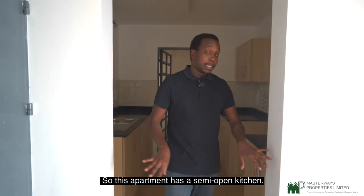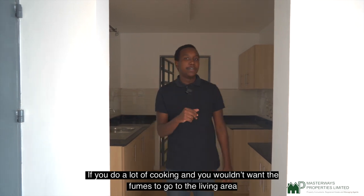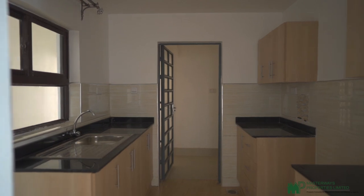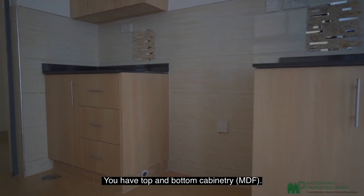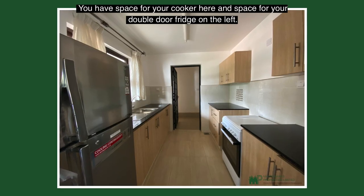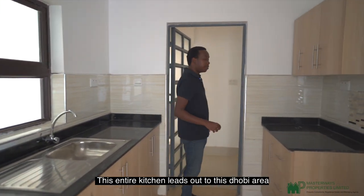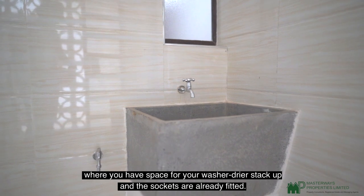This apartment has a semi-open kitchen. If you do a lot of heavy cooking and wouldn't want fumes going into the living area, you could fit in a sliding glass door here. The kitchen itself is very spacious — you have top and bottom MDF cabinetry, space for your cooker, and space for a double-door fridge on the left. This entire kitchen leads out to the doby area where you have space for your washer-dryer stacked up, and the sockets are already fitted.